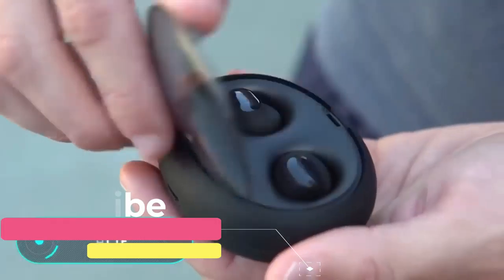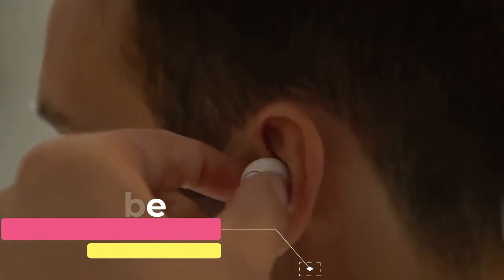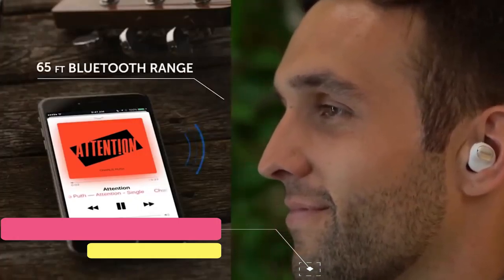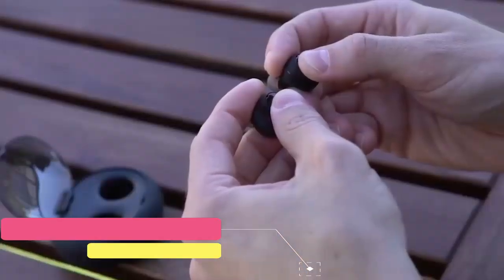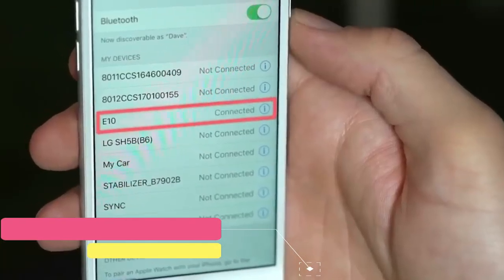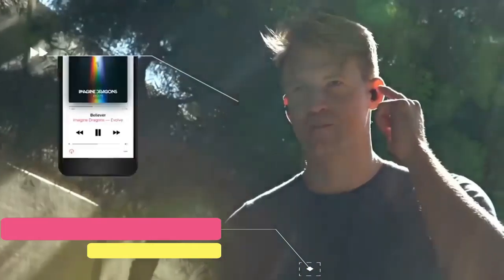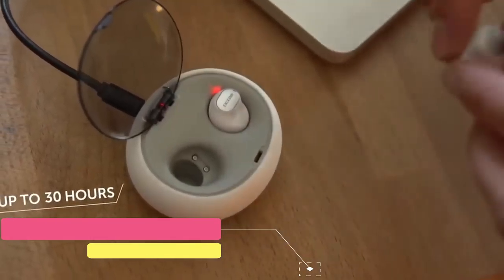Alien Air Buds. These waterproof wireless headphones stand out for their availability and economical price compared to similar devices. They also come with a charging case that allows you to store and recharge your headset when you're not wearing it. One charge of the battery guarantees four and a half hours of operation. The main feature of this device is the graphene membrane loudspeakers that provide high-quality sound. Thanks to three different sized nozzles, the headphones can be comfortably placed in the ear and completely isolate external noise.